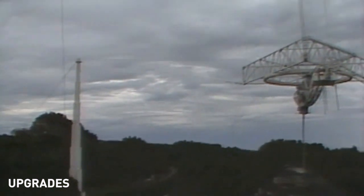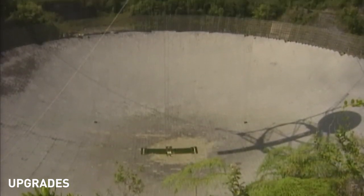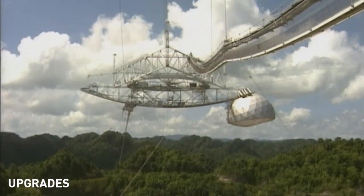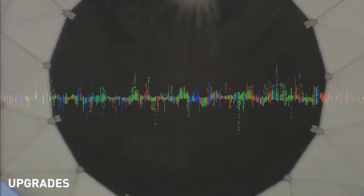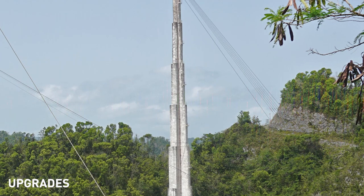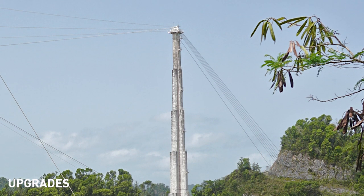The biggest upgrade to the observatory came in 1997, when a new kind of reflector system was installed, which allowed for the installation of better receivers. After it was all said and done, the Arecibo Observatory was the most flexible and covered the most MHz range in the world. The additional instrumentation added about 270 tons of weight to the platform, which prompted the addition of six support cables, two for each tower.